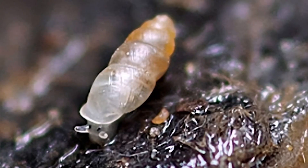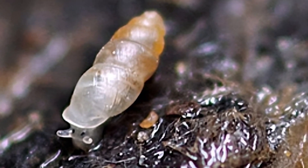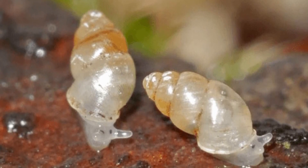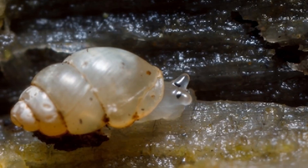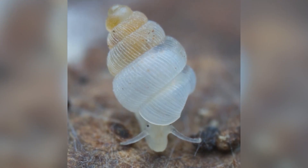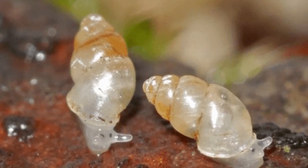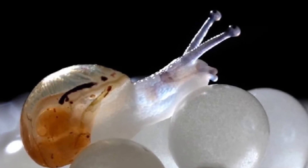This little phantom of the cave has adapted to a life that most creatures would find impossible. It survives on microscopic fungi and bacteria that cling to the cave walls, thriving in an environment with little to no food. Scientists were shocked when they found it, as its remote habitat is one of the deepest and most inaccessible cave systems in the world. It's a reminder of how life can flourish in the most unlikely places, even in the shadowy depths of a subterranean abyss.